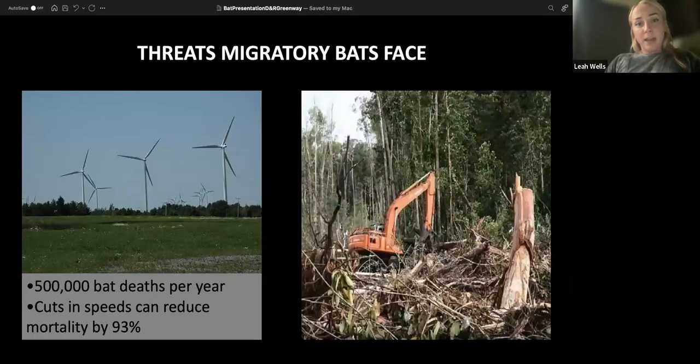Our migratory bats face a little bit different challenges than our resident bat species. They have to worry about wind turbines and habitat loss. Wind turbines are a big problem, mostly out in the middle of the country and out west. A lot of bats die from them every year, but fortunately, working with power companies and different organizations, we've been able to reduce the speed of the wind turbines and reduce habitat loss.